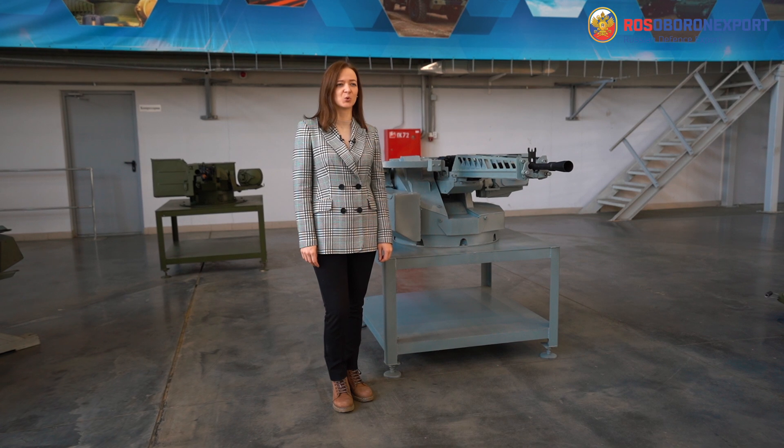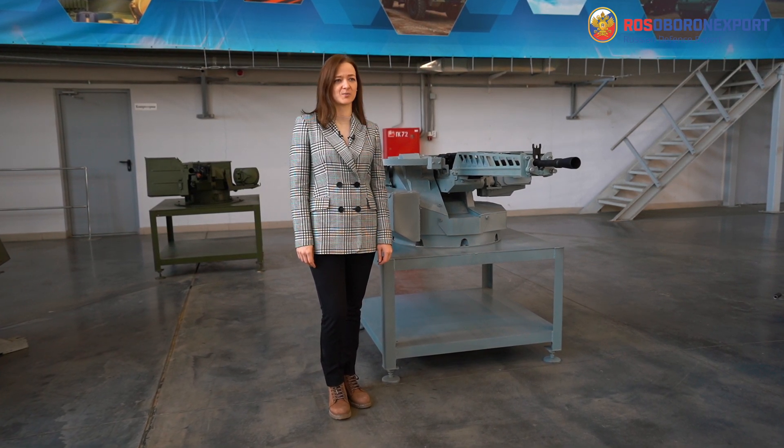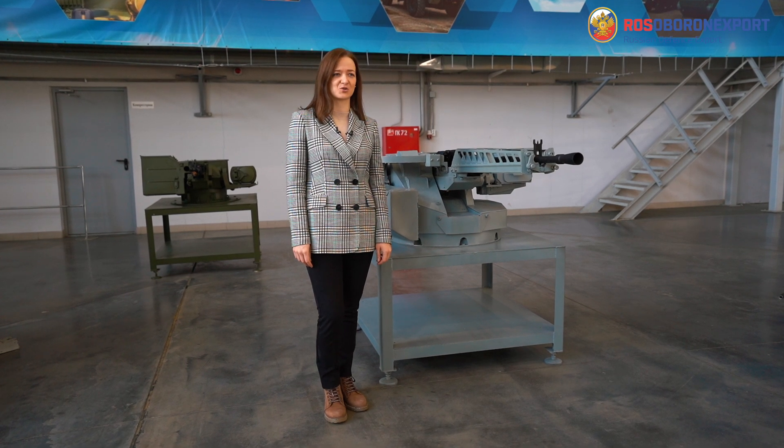Today we showed you just some of the products produced by Central Research Institute Burevestnik. If you want to learn more about machine gun remote control modules, please visit our official website — you can use the link in the description. Don't forget to subscribe to our YouTube channel, share and like this video, and leave your comments.